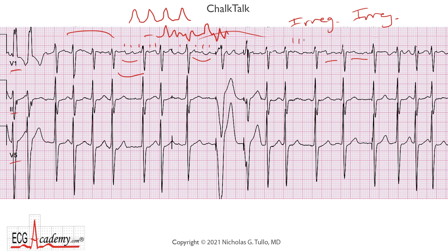Atrial flutter — all the atrial events look the same — whereas atrial fibrillation, they vary. So atrial fib is a polymorphic atrial arrhythmia, generally at a rate of above 300 beats per minute, and that's what we have here: atrial fibrillation with a rapid ventricular response.